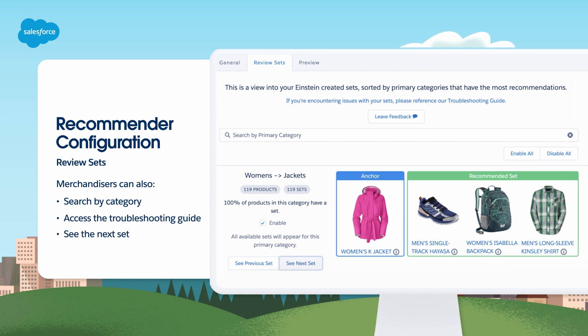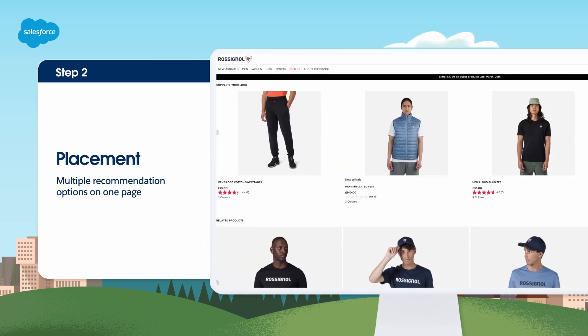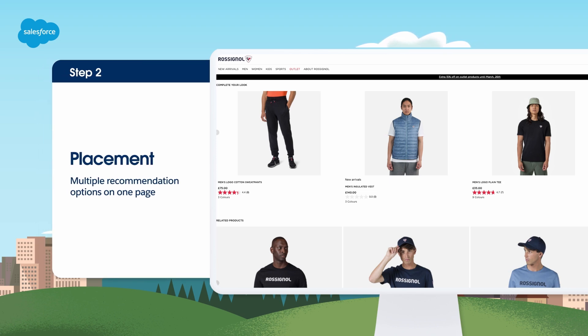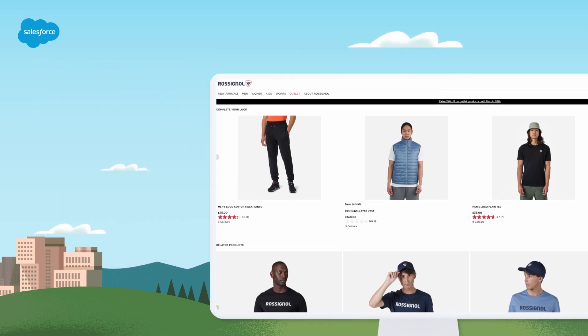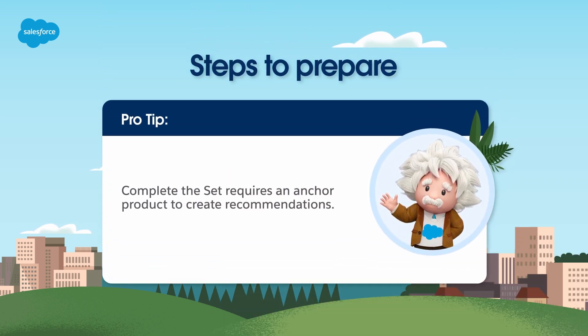Now let's look at placement. Consider adding Complete the Set as an additional recommender for your product detail, cart, or purchase complete pages, so customers have multiple recommendation options. Note that Complete the Set requires that a primary or anchor product shows its identifier, such as its product ID, in its anchor field. If there is no identifier, the set will not generate.